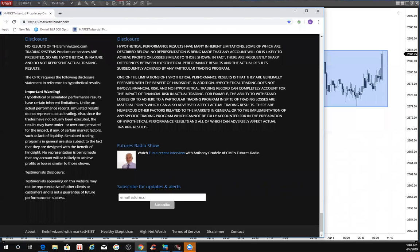This is E from MarketWizards.com and E-MiniWizard.com on the 4th of April 2019, reminding traders to use risk capital you can afford to lose.